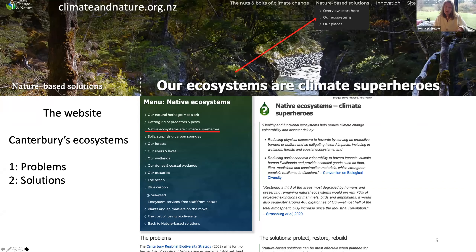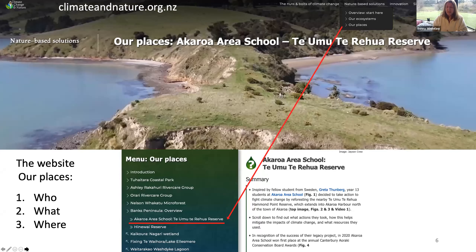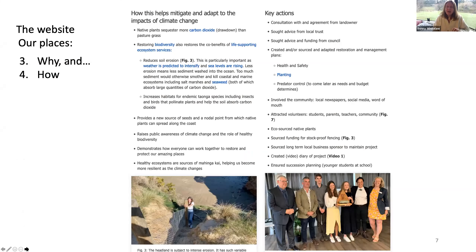You'll see how the menu structure works — we've gone from ecosystems, and there's a whole list of ecosystems under that menu structure. Then we flip down to our places, which is the next section. The whole idea under 'Our Places' is it's a story — who's doing, what they're doing, where they're doing it. This particular example is Akaroa Area School, who are restoring a reserve. Scrolling down the page shows the why and how: what they've done, why they've done it, and how what they're doing actually helps mitigate and adapt to the impacts of climate change.